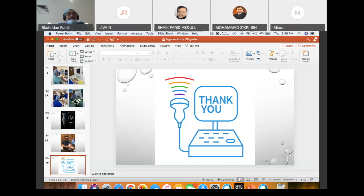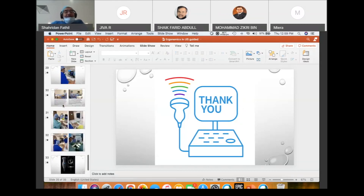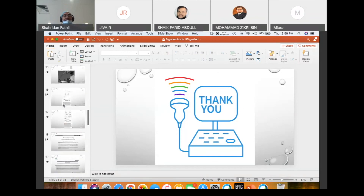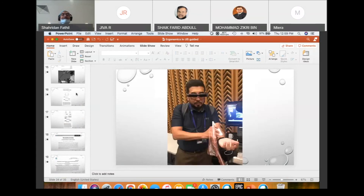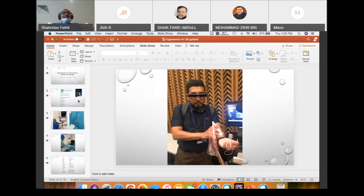On behalf of the organizing committee, I would like to thank both presenters for their great topics — Associate Professor Dr. Sheikh Farid and Dr. Sharidan. Thank you to everyone for your participation. Let's hope we learned something today. We'll end our online presentation with Tasbih Kafarah and Surah Al-Asr. Assalamu alaikum and have a good day.